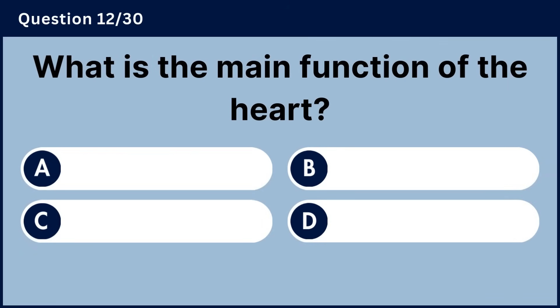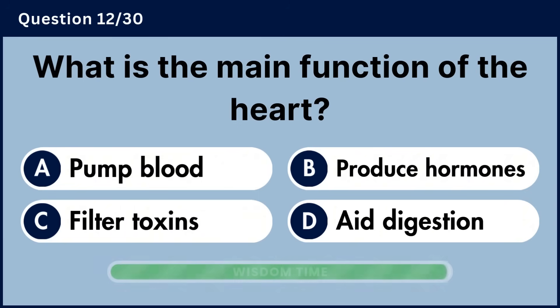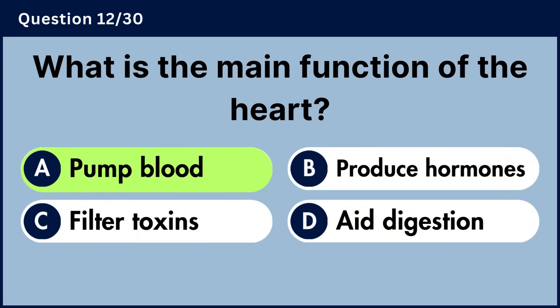What is the main function of the heart? Answer A, pump blood.